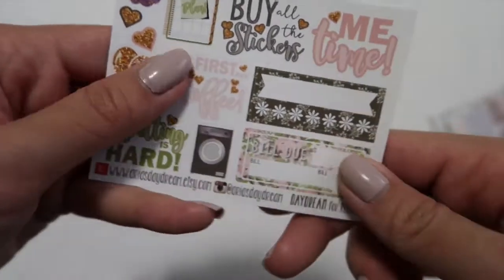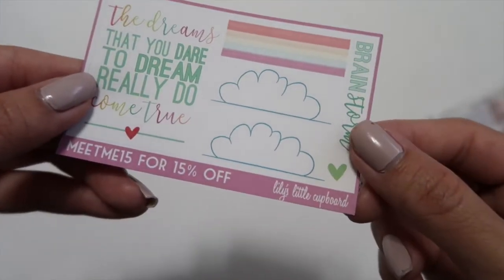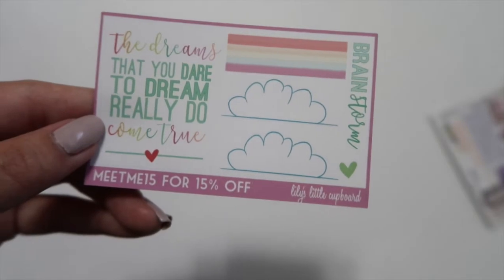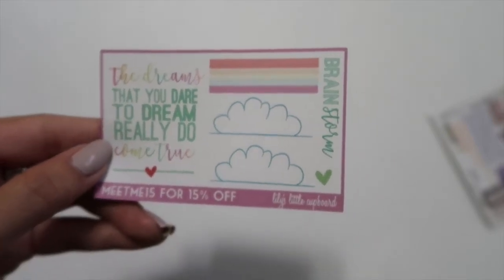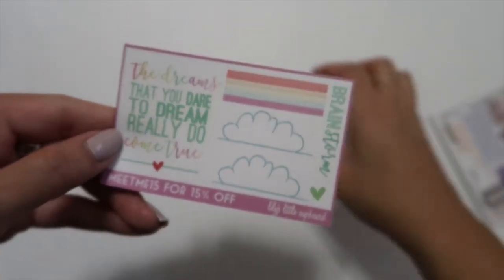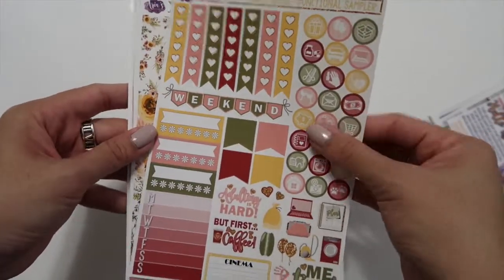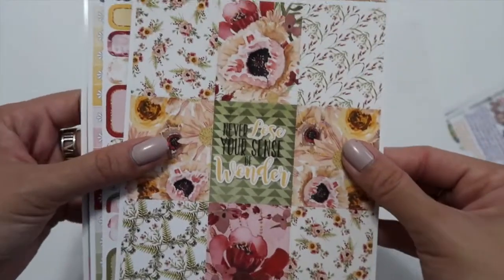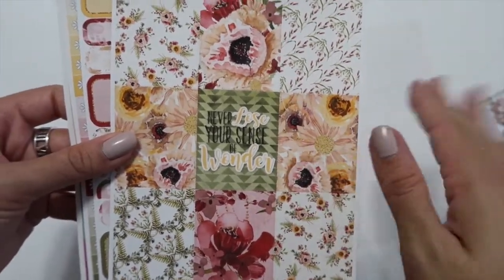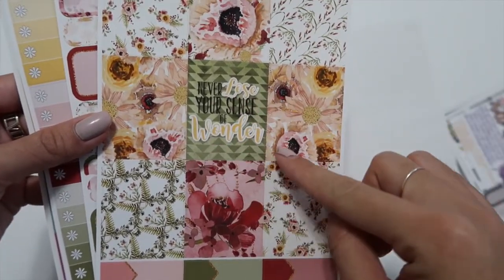This is another sampler in matte paper. It came with this sticker — I'm not sure if it's from her shop, but it was in my order. Here is the kit I ordered: the Sweet Oasis, in matte. Look at these florals — this is such a perfect spring kit, I'll probably be using this in March. 'Never lose your sense of wonder' — love that.